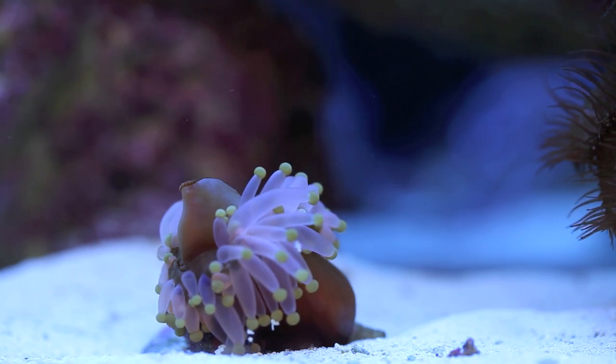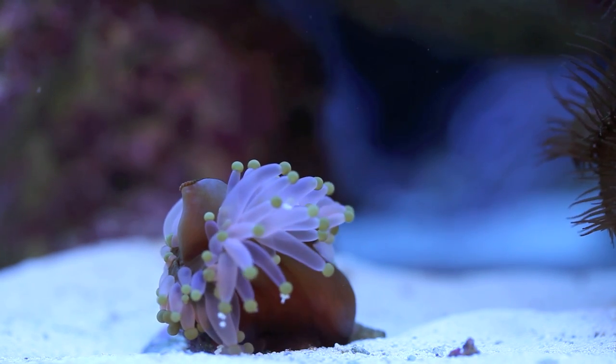Well, that's it. Thanks so much for watching. And remember, don't forget about these corallomorphs — they're really, really interesting.